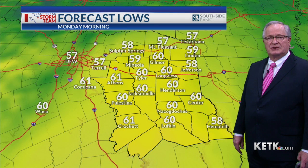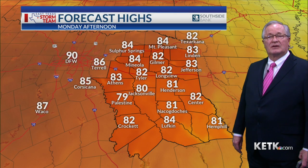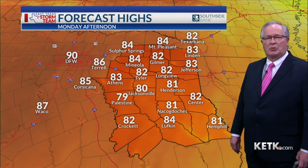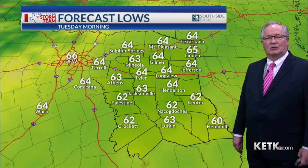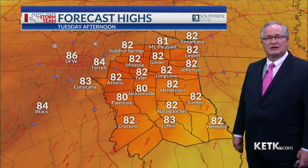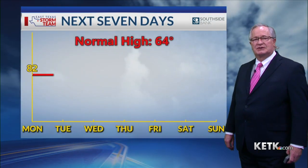Monday morning we're going to be dropping down to near 60 degrees across the area, and then Monday afternoon should be seeing just about everybody into the lower 80s. Record highs for Monday and Tuesday run anywhere from about 86 to 87 degrees, so we're going to be short of that unless we just get a temperature that goes wild and moves up into the mid 80s. Tuesday morning we're into the 60s again.